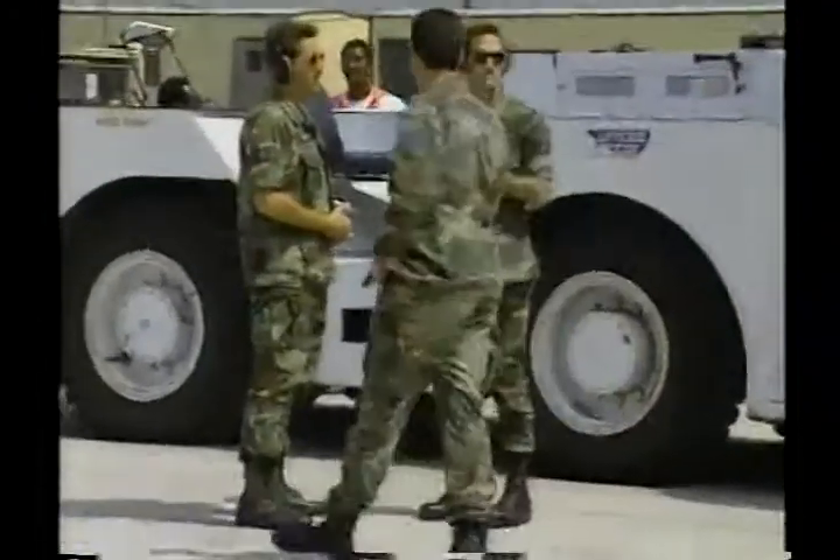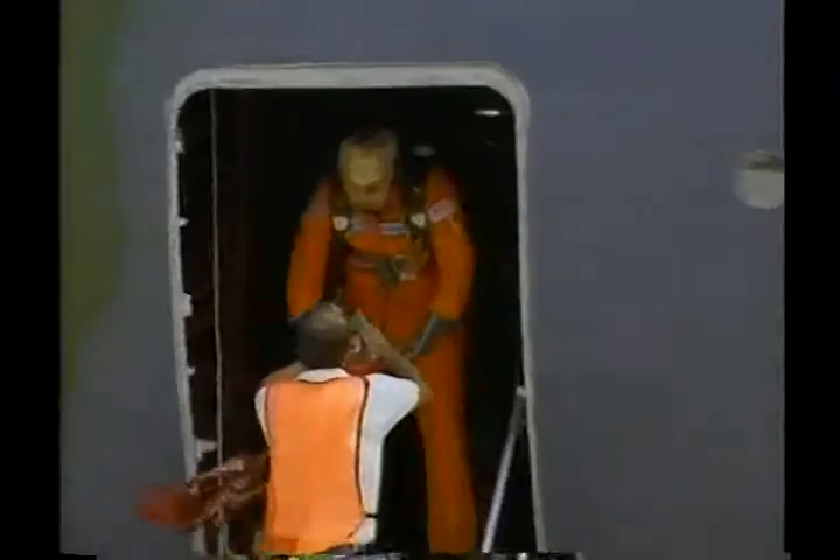We'll try to collect them. It's a lot of freight. Wow.